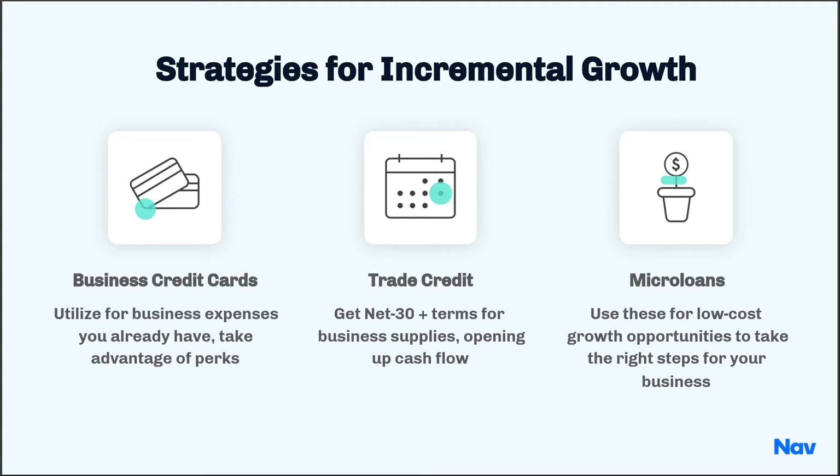Probably one of the most misunderstood types of credit is trade credit. Getting net 30 or net 60 day terms for business supplies is one of the best ways to take advantage of borrowed capital. Often there's no interest accrued unless you pay late, and it is probably the most friendly group of creditors that you're ever going to have.